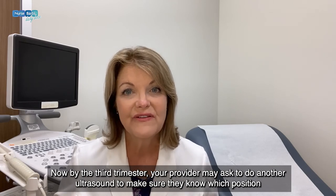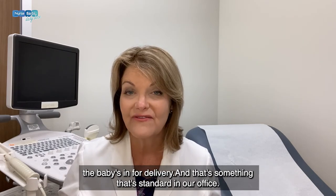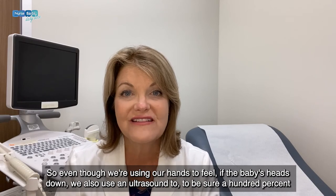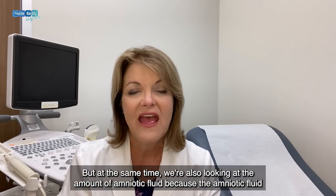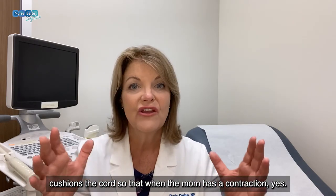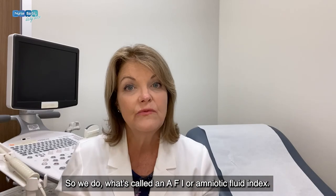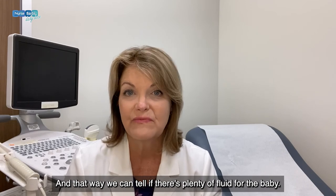By the third trimester, your provider may ask to do another ultrasound to make sure they know which position the baby's in for delivery. Even though we use our hands to feel if the baby's head is down, we also use an ultrasound to be 100% sure that the head is in the right position. At the same time, we're looking at the amount of amniotic fluid, because amniotic fluid cushions the cord so that when the mom has a contraction, it's not pushing on the umbilical cord and restricting blood flow. We do what's called an AFI, or amniotic fluid index, to tell if there's plenty of fluid for the baby.